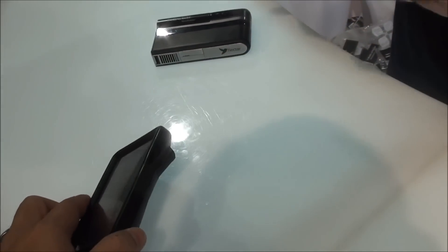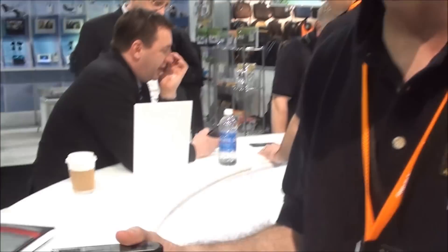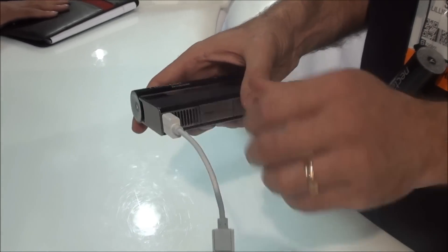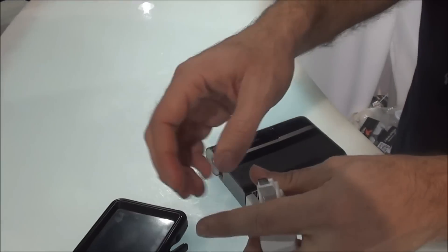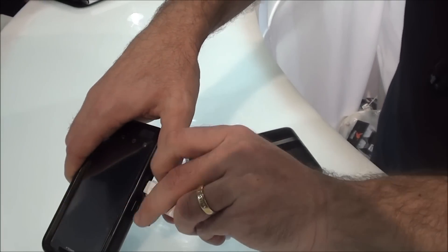Brookstone is our exclusive distributor for the Nektar mobile power system. It gives you two weeks of power, 10 full charges of a phone. It's very simple — you plug in the USB port and plug into your phone, and you've got a micro USB there.